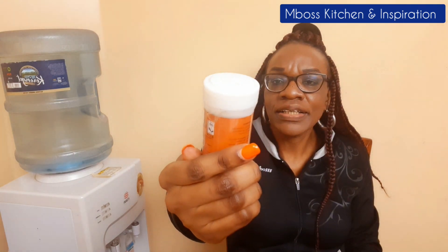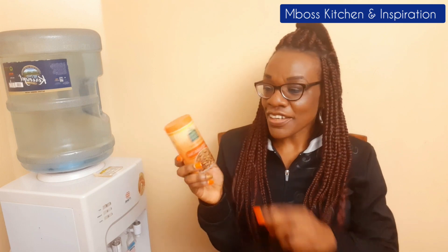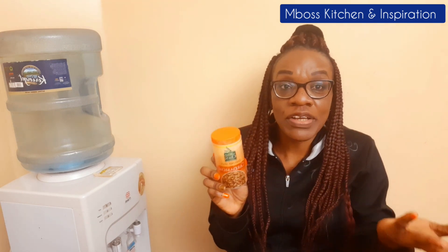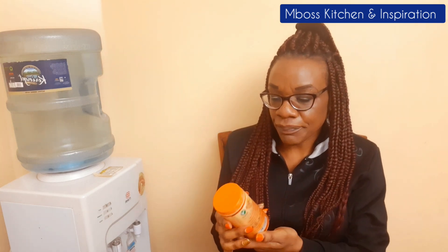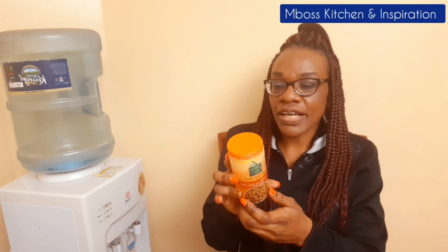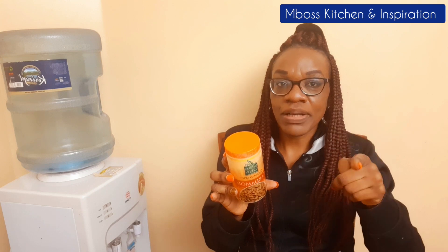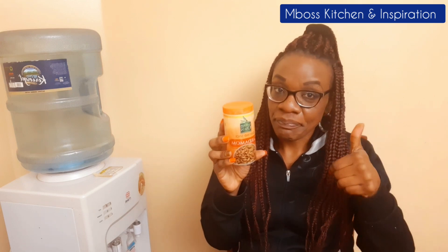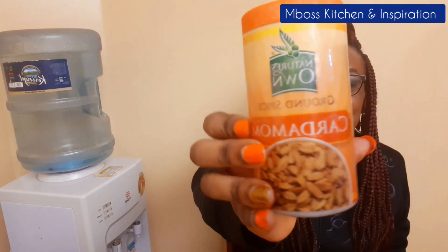Last but not least is cardamom. It's very tasty and comes in handy. You can use cardamom when making mandazis — add it to your dough. You can also use cardamom when preparing tea; some people love cardamom in their tea. I'll especially recommend it for your mandazis and mahamri. For those people who love cardamom in their tea, I support you.